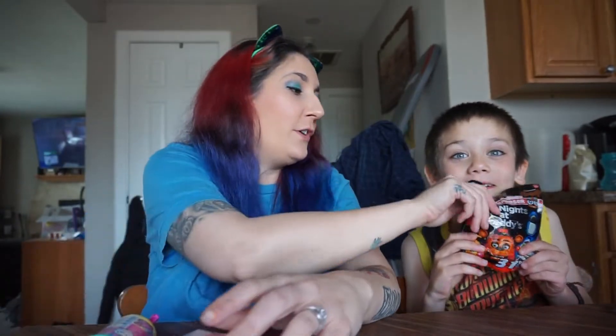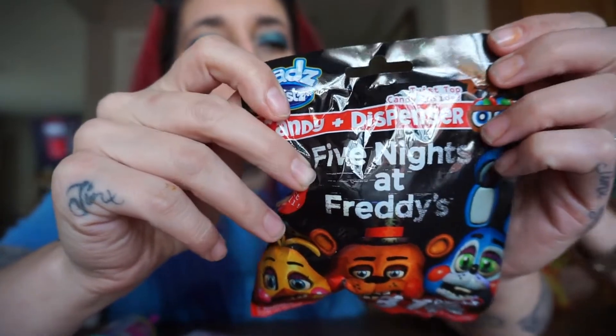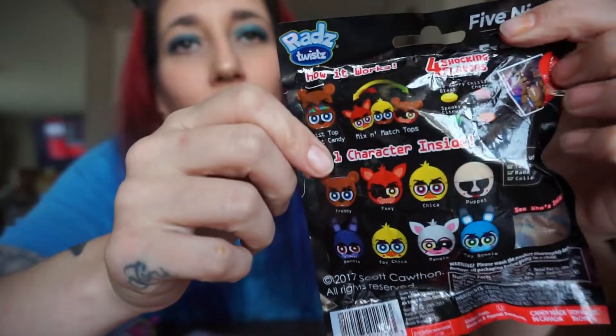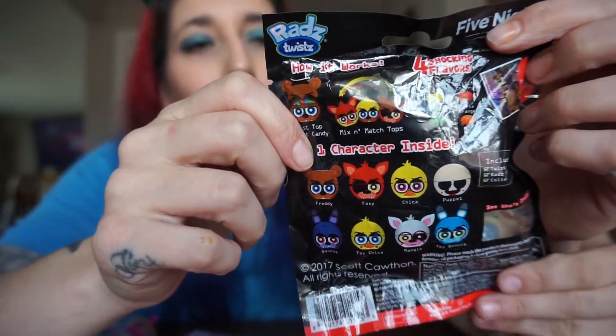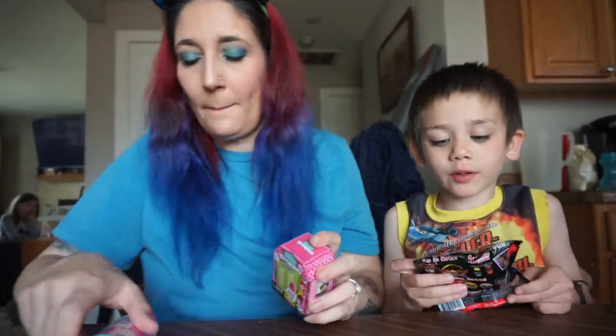Hi guys, it's Silly Sisa and this is Kaden. I have some FNAF — he's got some FNAF to show. So this is what it is. It's a Five Nights at Freddy's and it's got candy inside. And FNAF means Five Nights at Freddy's — all this here.